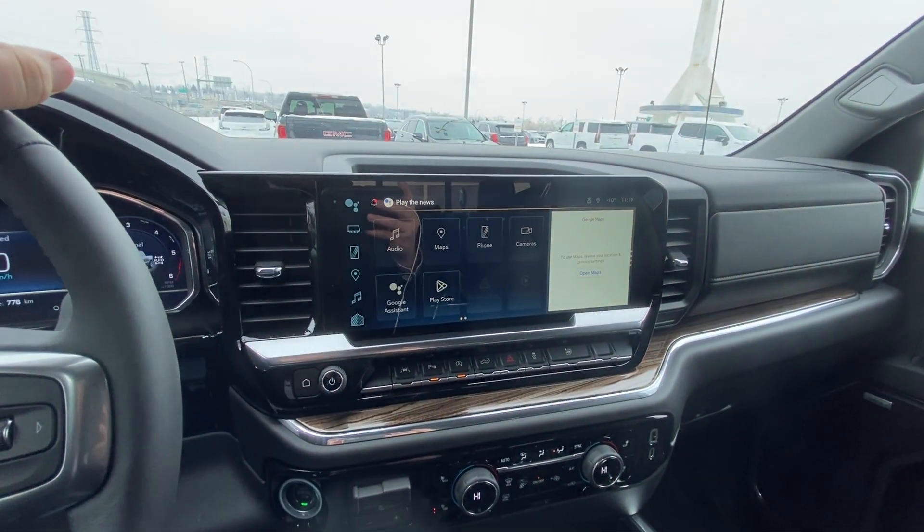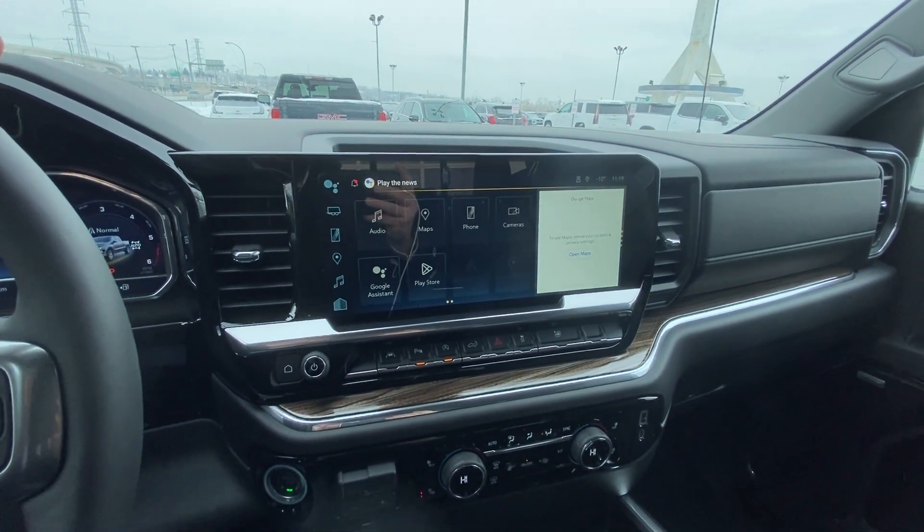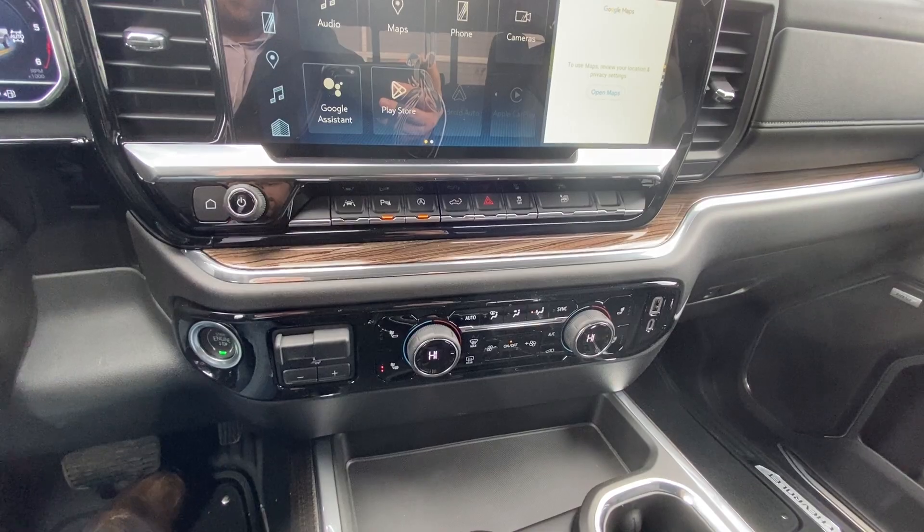A large 13-inch touchscreen using the Google operating system, along with dual zone climate control and heated seats.